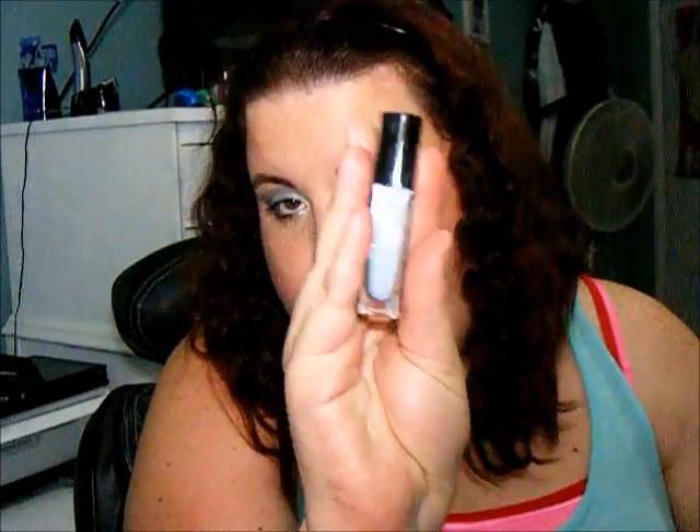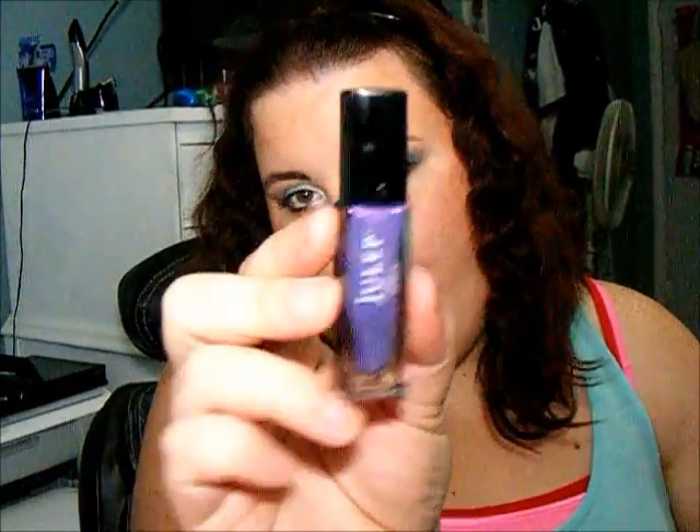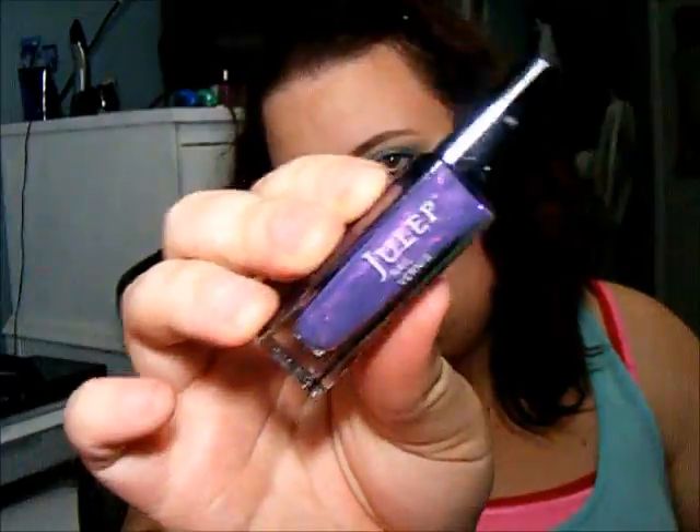The It Girl box came with three polishes. The first one is Jessica, which is a Soft and Sweet Baby Blue Cream — gorgeous. Then we have Brooke, which is a Sheer Shimmery Purple. Use alone or over another shade to add a modern twist. It's just a gorgeous purple with a pink sheen.